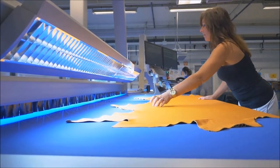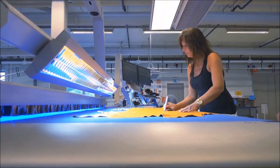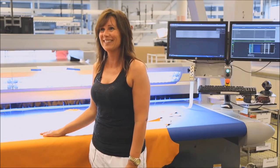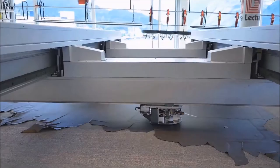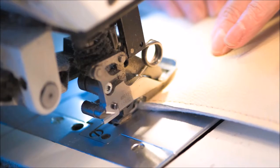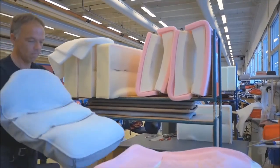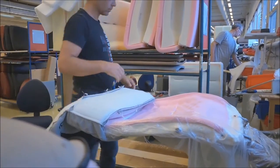Then we inspect it again before cutting, and computers note every imperfection. Then an ever-changing jigsaw puzzle of sections is cut out, making the most of every hide. Pieces are carefully sewn together, and then each section is assembled by hand.